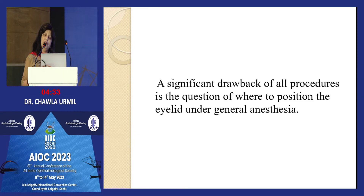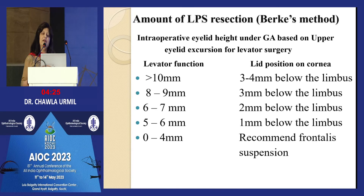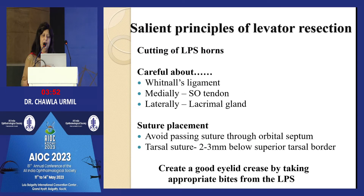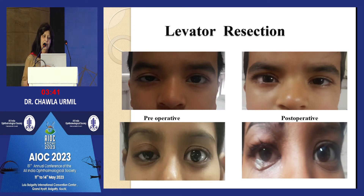A significant drawback of all procedures is determining where to position the eye under general anesthesia. Under local anesthesia it can be helpful, but with children under GA this is a challenge. Burke's method guides where to place the lid on the table — for ptosis more than 10 mm, place the lid 3 to 4 mm below the limbus. Every surgeon develops their own technique, but initially you can follow this algorithm.